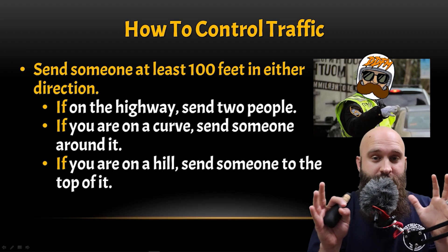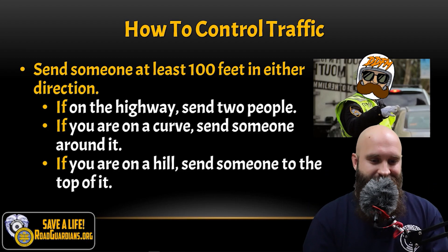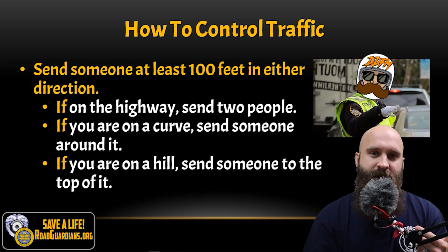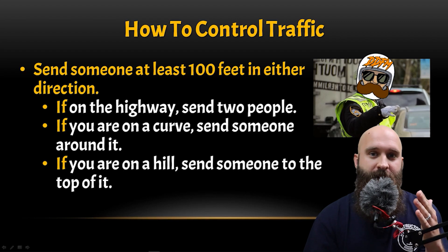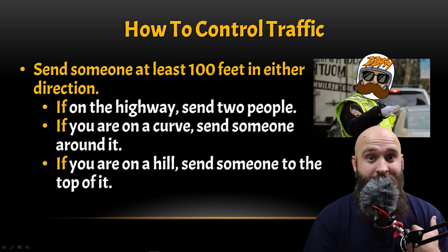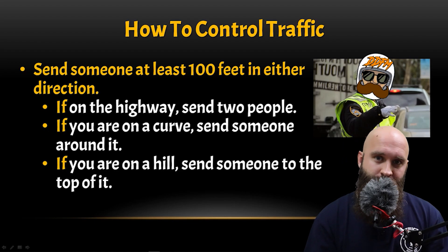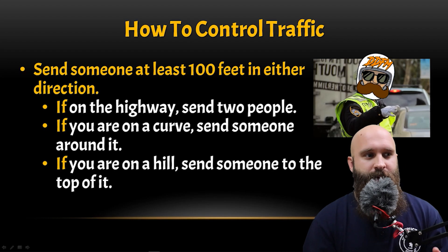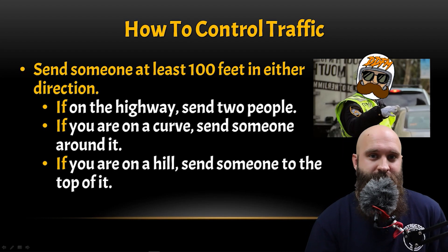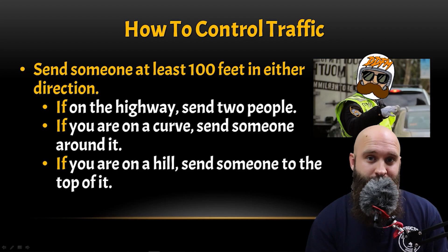If we can just at least slow them down enough where they see the motorcyclist waving — stop, slow down — they'll slow down enough to notice there's an accident, instead of getting target fixation and driving straight into it. On the highway, it's best to send at least two people if you have the resources, because at highway speeds it's hard to see a small person.